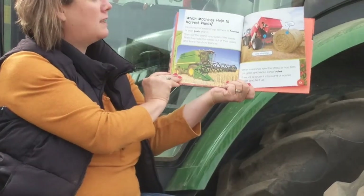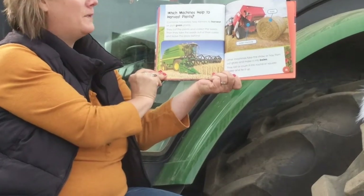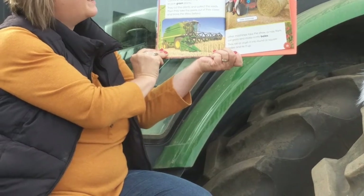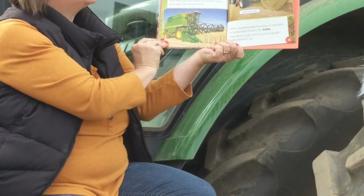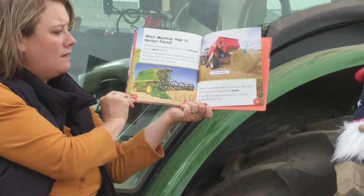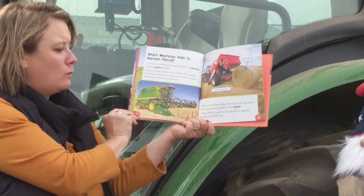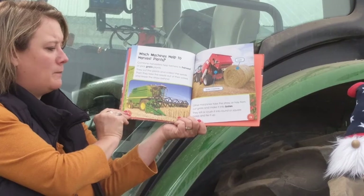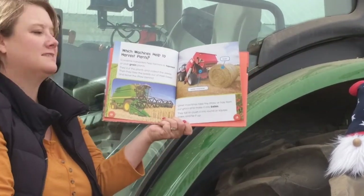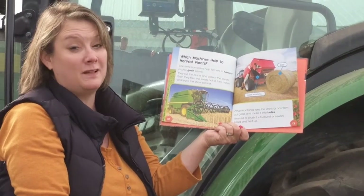Which machines help to harvest the plants? Combine harvesters help farmers harvest or pick grain plants, like soybeans and corn. They can cut the plants and collect the seeds, then take the seeds out of their cases and leave the straw behind. Other machines take the straw or hay from the cut grass and make it into bales — they roll or crush it into round or square bales and tie it up. Maybe you've seen these in the fields; sometimes they're wrapped in white plastic. I like to call those marshmallow farms.